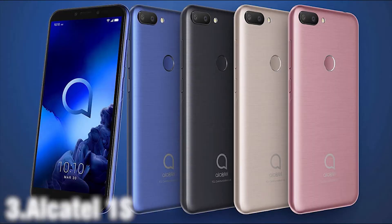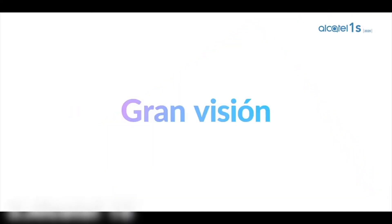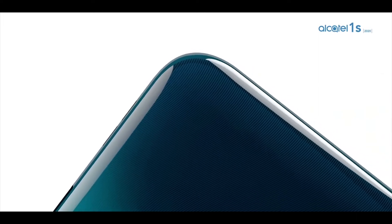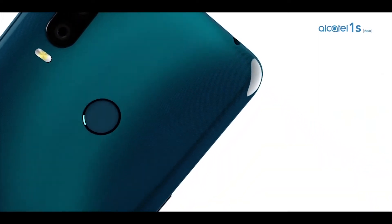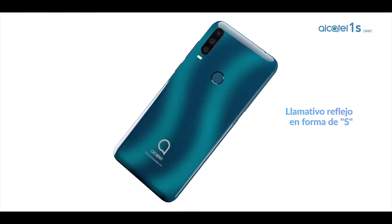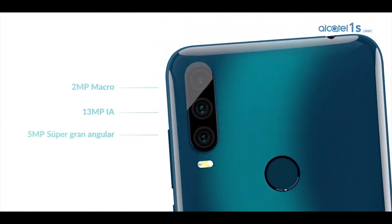The Nokia 3.1 Plus 2020 is an Android smartphone that sits at the top of the brand's most affordable range of handsets. Facial recognition and a fingerprint sensor unlock its 6.22-inch display. Its 32GB of storage can be expanded using an SD card, and it offers plenty of camera modes for improving the look of your photos. On test, this smartphone's battery lasted throughout 8 hours of video playback and recharged in just under 3 hours.